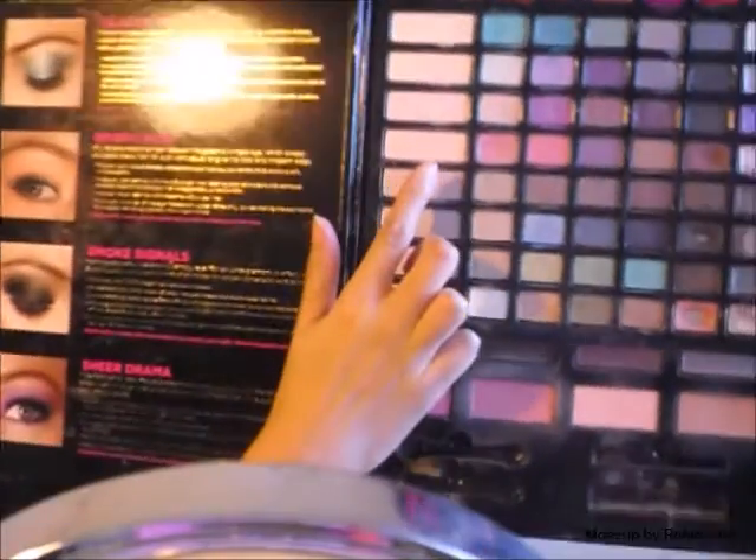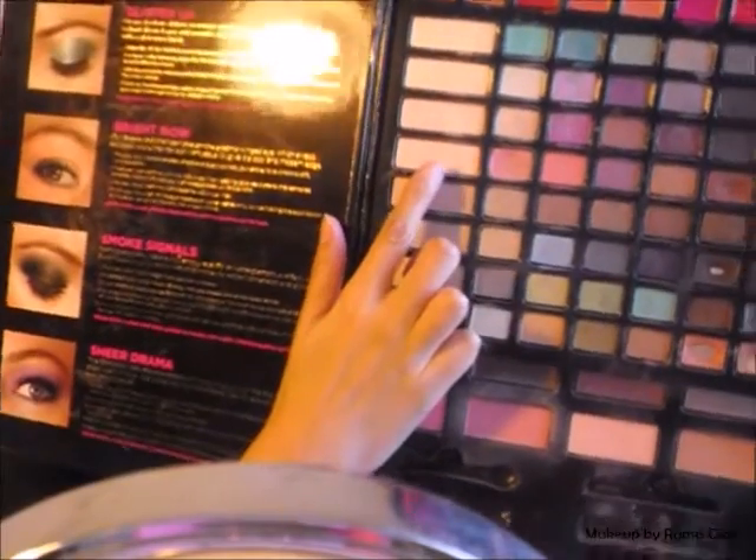I'm starting at the apples of my cheeks and just blending the blush out. Going back to that Trend Makeup Kit, I'm taking the highlight color and using a little brush I got from Dollar General — I find this to be such a perfect highlighting brush. I put this all over the top of my cheekbones.